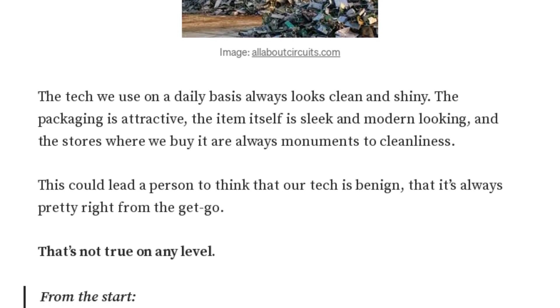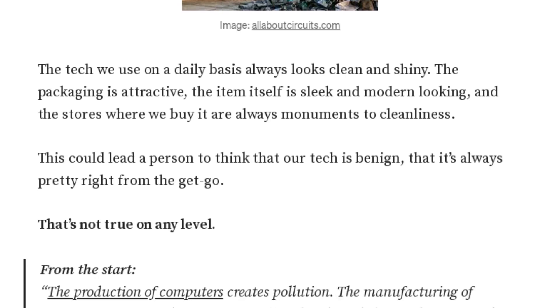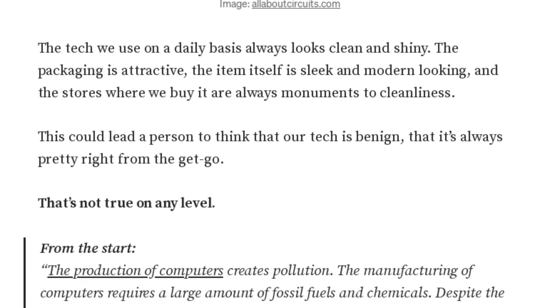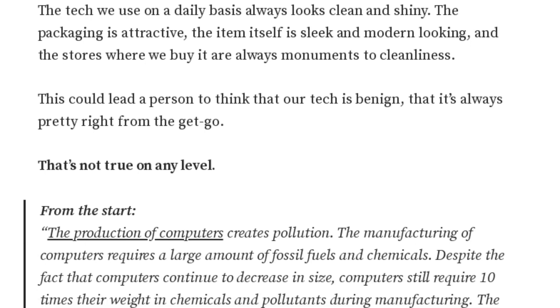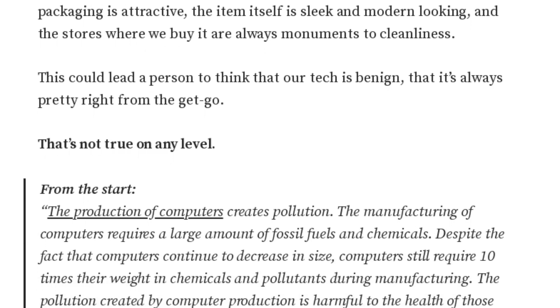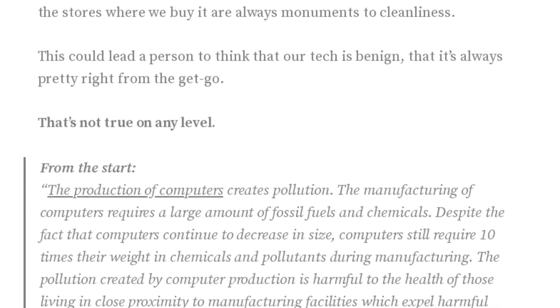That's a lot to process. So, is there any hope for a cleaner future in tech, Chris AI? Campy seems skeptical about the idea of technology being the solution to our environmental problems. He believes that the environmental cost of our digital lives is too high. But he doesn't delve into potential solutions in this piece. For a more detailed understanding, I'd recommend our listeners to check out the full article.